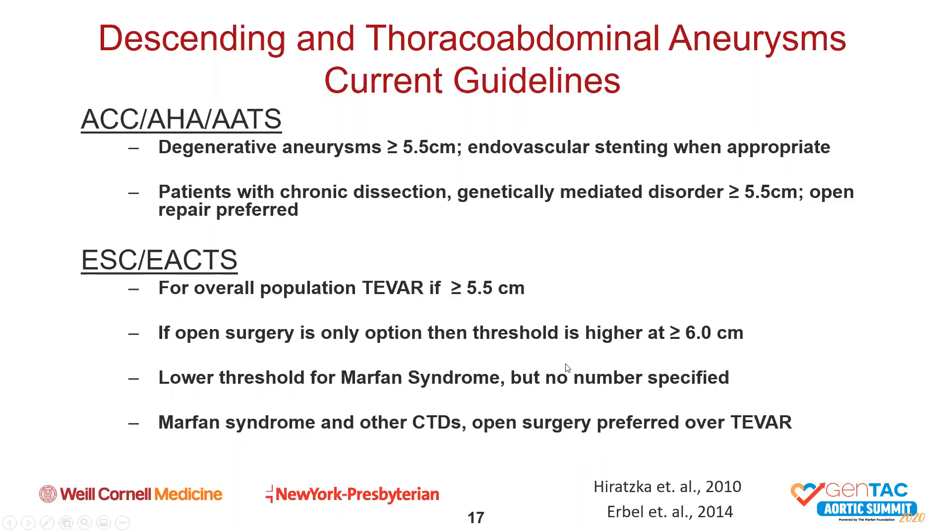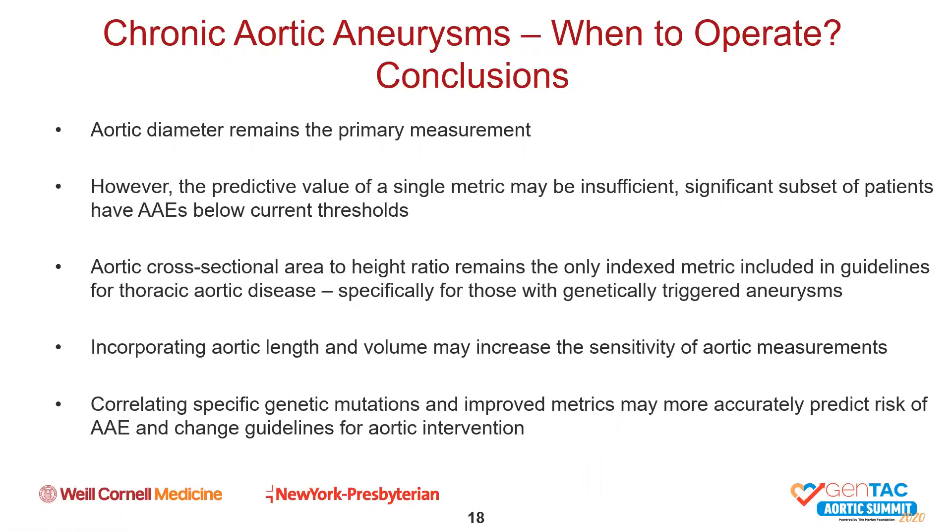In summary, aortic diameter remains the primary measurement upon which the need for intervention is determined. However, the predictive value of a single metric may be insufficient, as upwards of 60% of all adverse aortic events may occur below guideline thresholds for surgery. An aortic cross-sectional area-to-height ratio greater than or equal to 10 is the only index metric included in any guidelines for thoracic aortic disease, and is only recommended for those with genetically triggered aneurysms. Ongoing evaluation of additional metrics like aortic length and volume may increase our sensitivity to predict adverse aortic events, and correlating these new measurements with specific genetic mutations may lead to changing of the guidelines for aortic intervention. Thank you.